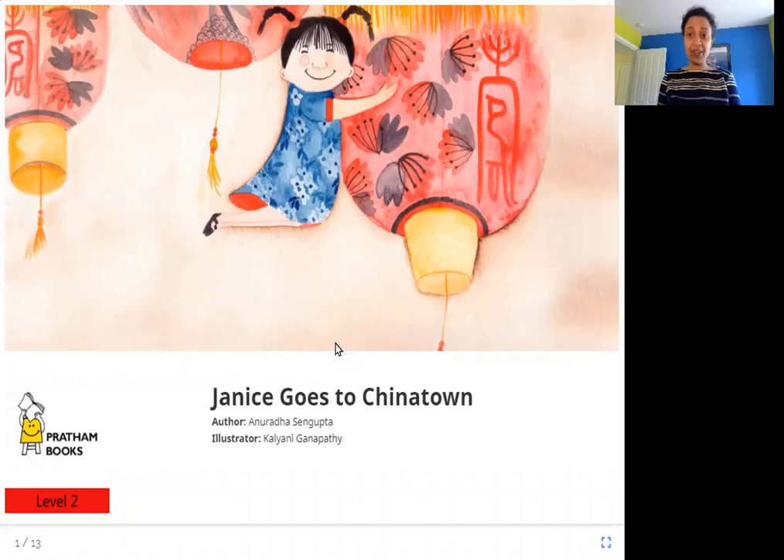Hello friends, today we are going to read Janice Goes to Chinatown. The author is Anuradha Sengupta, the illustrator is Kalyani Ganapati, and the publisher is Pratham Books. So let's read Janice Goes to Chinatown. Janice is this girl here and it looks like she has an adventure when she goes to Chinatown. Where is that? Let's see.